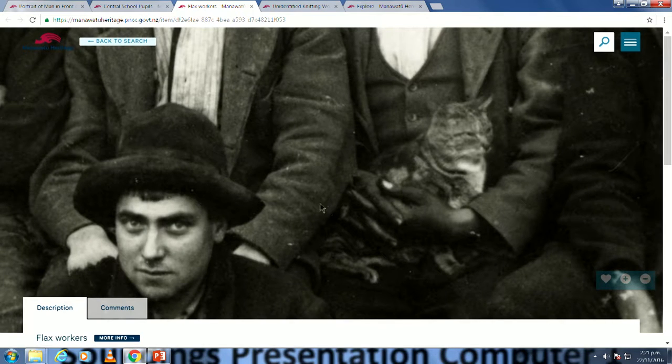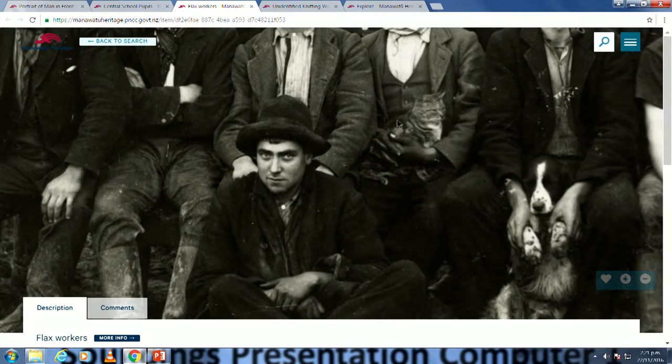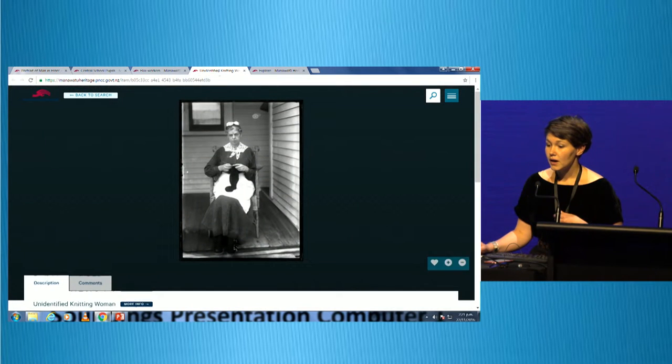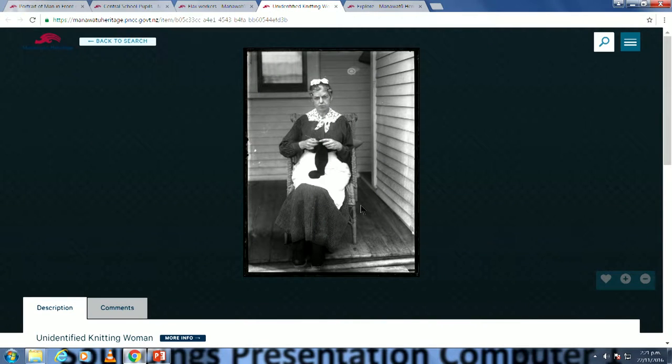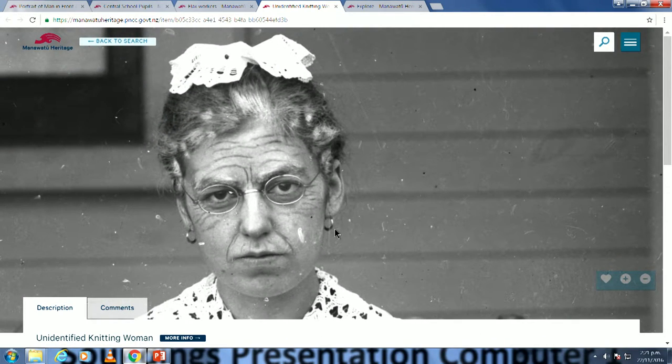People come in and find family members in photographs that they didn't know existed — it's really exciting for members of the public. It's also great for finding little details in images you might not have noticed before, which of course includes finding any and all cats in the photographs. This is a really interesting image — before zooming in, you might not have noticed these gentlemen clearly worked in the dying end of this flax photograph; you can see their black hands. Even we're finding new information in the collection. Unfortunately, Manotou Heritage isn't CSI — if you zoom in on a low-quality image, it won't make it more clear, but if you have high-resolution images, it's a great way to share them.